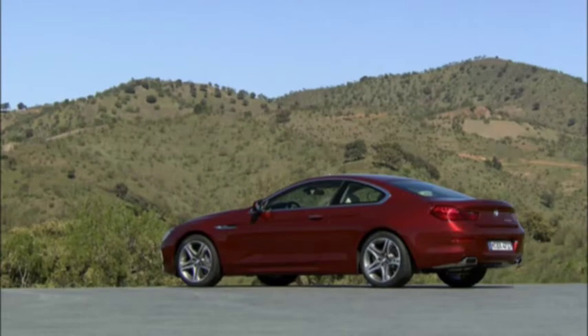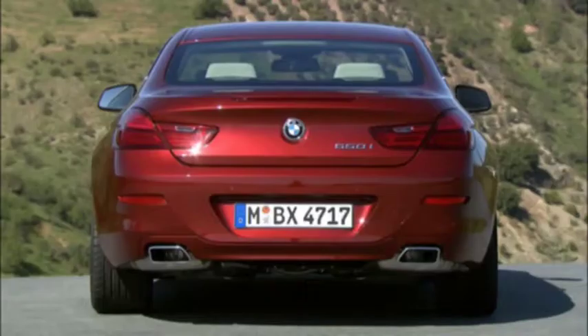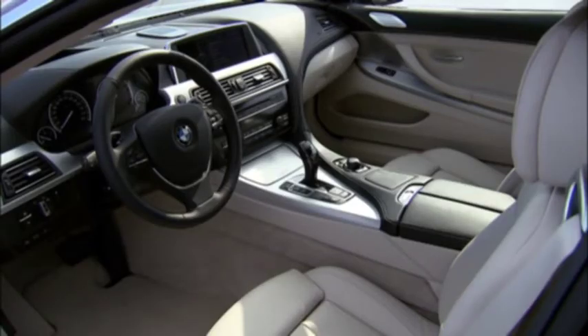Also at the back, the shape of the body gets broader the lower you go — a further indication of the car's stable road-holding capacity. The interior is also typical of a BMW, with a driver-oriented cockpit.